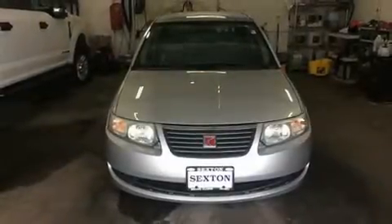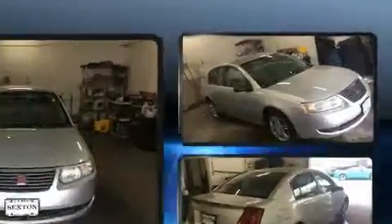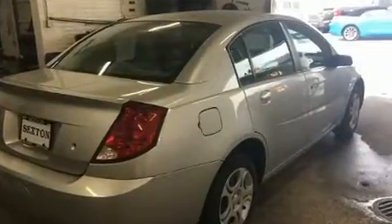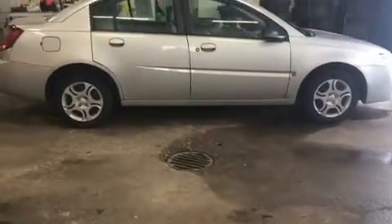The 2005 Saturn Ion — this four-door, five-passenger sedan provides exceptional value. Smooth gear shifts are achieved thanks to the 2.2-liter four-cylinder engine, providing a spirited yet composed ride and drive. Top features include a split folding rear seat.